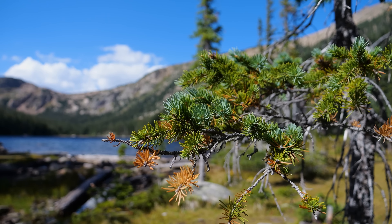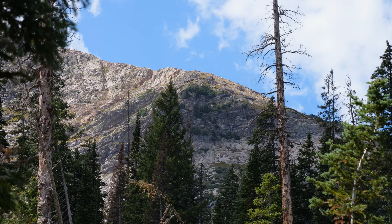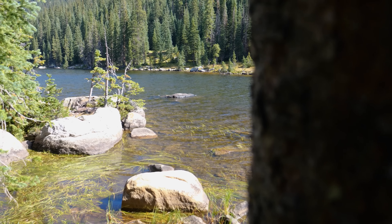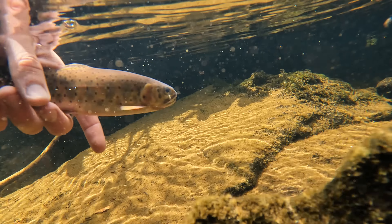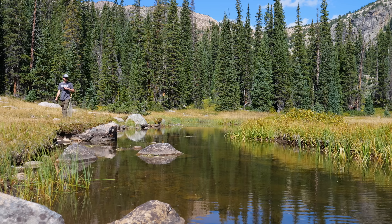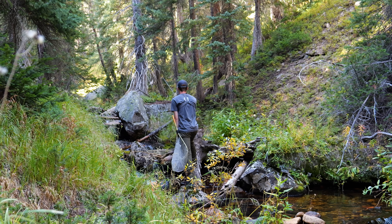Recently Colorado made headlines when they recorded their first ever wildly reproducing pure strain greenback cutthroat trout population, which leads me to this video. Although the fish in this lake and its adjoining creek were once touted as being greenback cutthroat, these fish are actually not pure strain greenbacks and likely a hybrid of some sort. So I'll let you be the judge — how much weight do you put in pure strain native fish, and how much does this affect where and how you fish? Welcome back to another episode of Hardman Fishing Adventures.